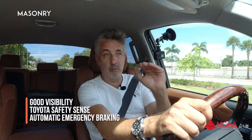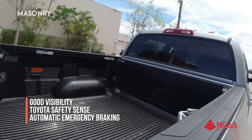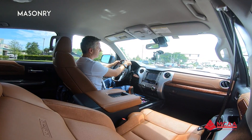Great visibility — you can see all the way to the front and to the back. It is equipped with Toyota Safety Sense, which includes adaptive cruise control, automatic emergency braking, forward collision alert, and lane departure alert. It's a very wide truck, so you can hear the alerts.